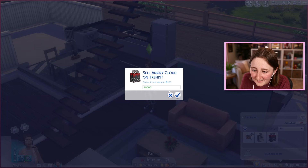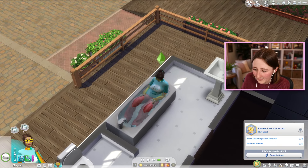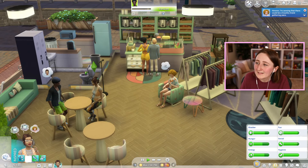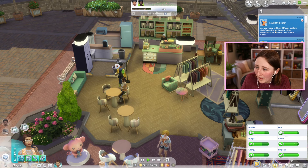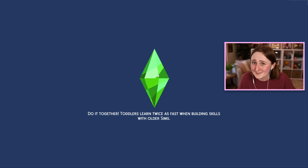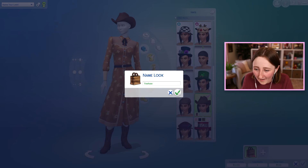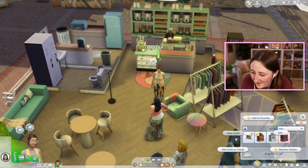Unfortunately the rocker trend is low right now — but that's fine. I'm just gonna promote this a bunch of times and then sell it for like 10,000 simoleons. We've got 420 followers — I'm gonna list this outfit for 10,000. I've got high expectations. Eloise is calling me. I'm going to ask Eloise about trends again and she says she's sensing that there could be a country trend gathering pace. A fashion show notification appears — are you ready to show off your sublime style and gain the applause of other fashionistas at the thrifty fashion show?